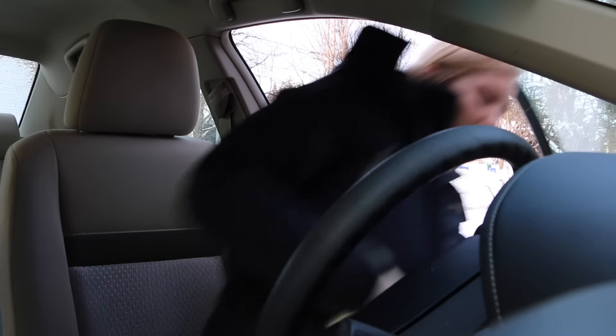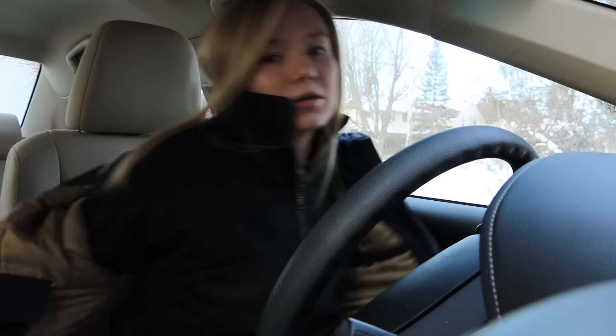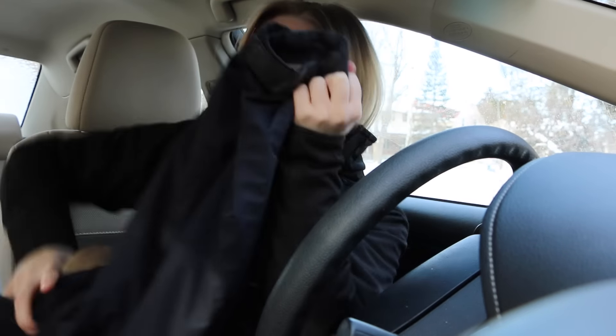Hey guys! So today I'm going to be doing a get unready from the barn with me video. First thing I do is take off any of my outer layers so that the inner layers that I potentially sweat in can dry, so I don't feel damp and chilled on my ride home.